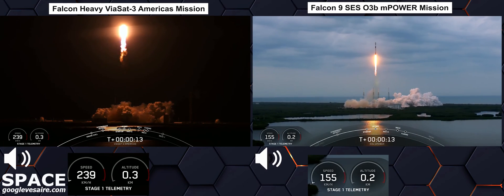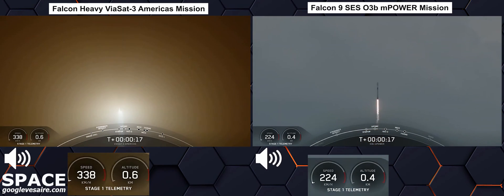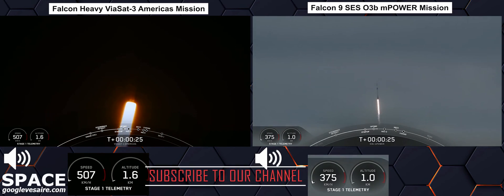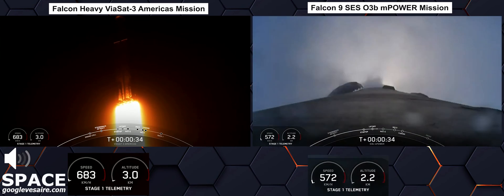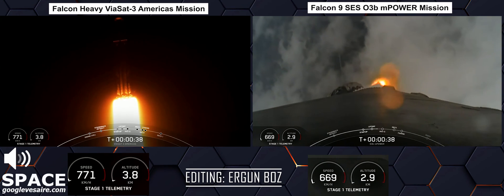Vehicle is pitching downrange. M1D chamber pressure is nominal. We are 30 seconds into flight. Under the power of five million pounds of thrust, Falcon Heavy is headed to space.